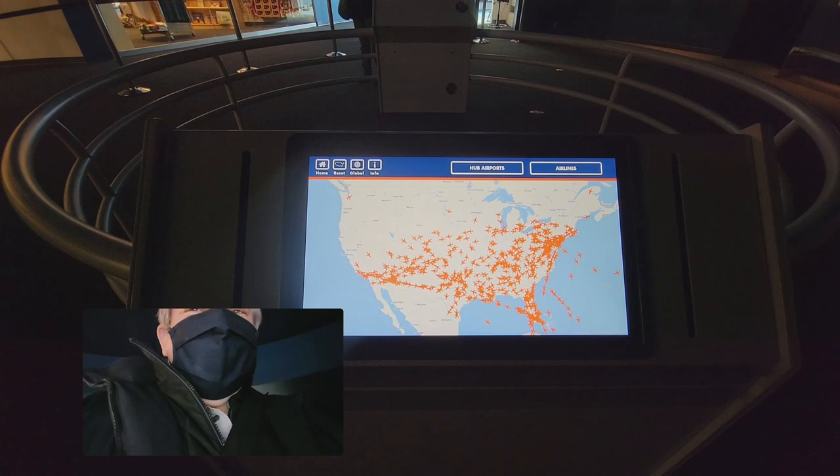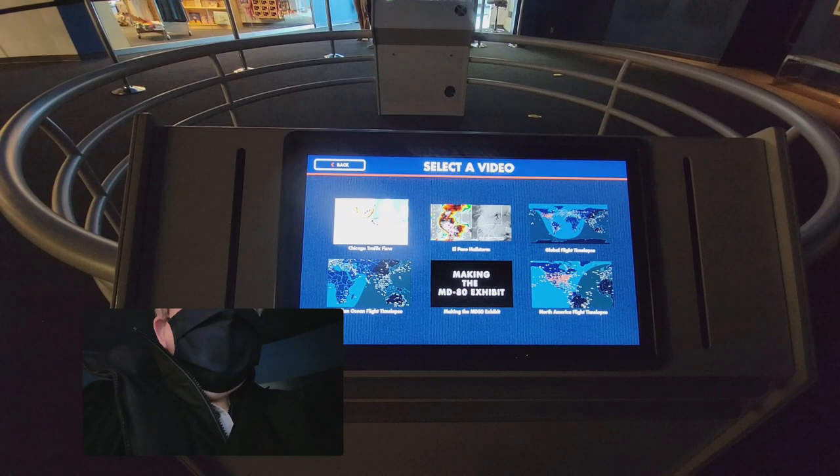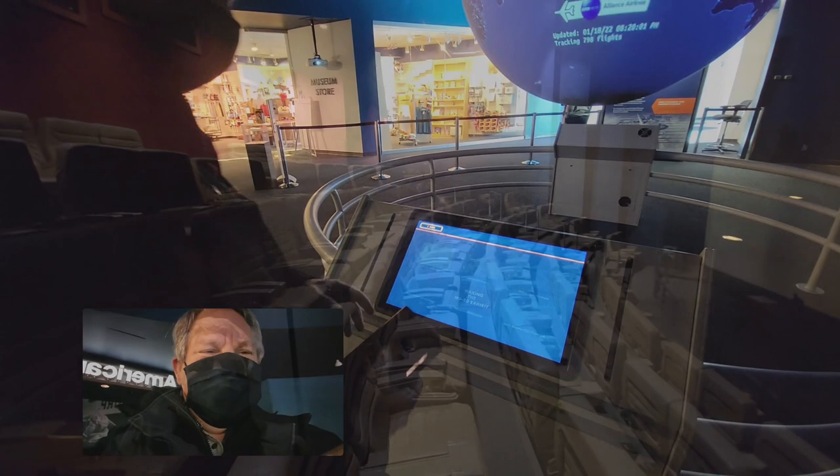There's a lot of flights going on right now. The videos it has include traffic flow — just some really neat things here. And my wife is going, 'Ooh, I want to see.' Here's a look at the theater.